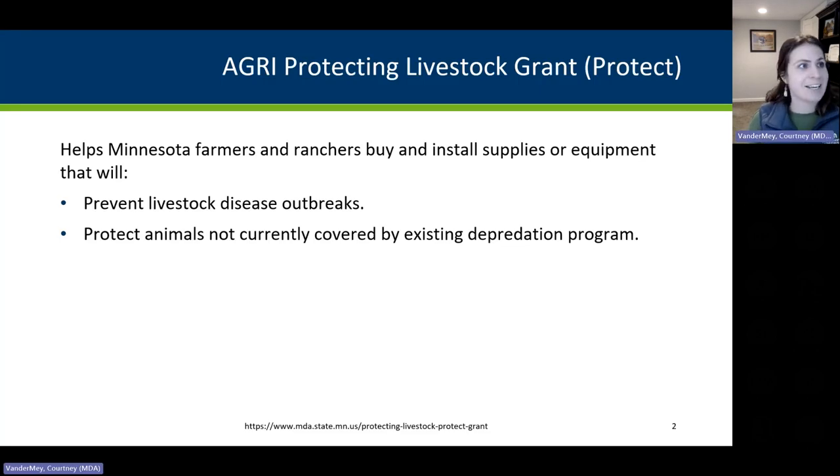The goal of the Agri Protecting Livestock Grant Program is to help farmers and ranchers buy and install supplies and equipment that will prevent livestock disease outbreaks or protect animals not currently covered under an existing depredation program. An example of an existing depredation program would be the MDA's Wolf Livestock Conflict Prevention Grant. Things eligible under that grant would not be eligible under this program. We're looking for things that prevent livestock disease outbreaks or other risks to your livestock.